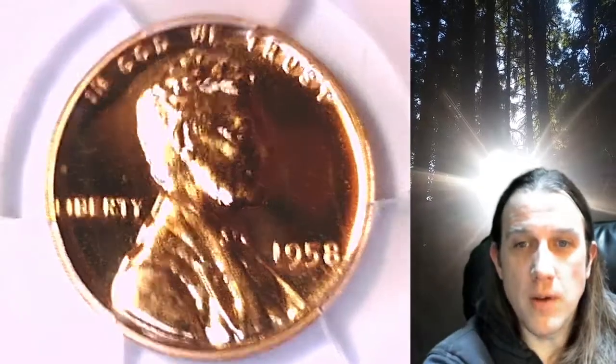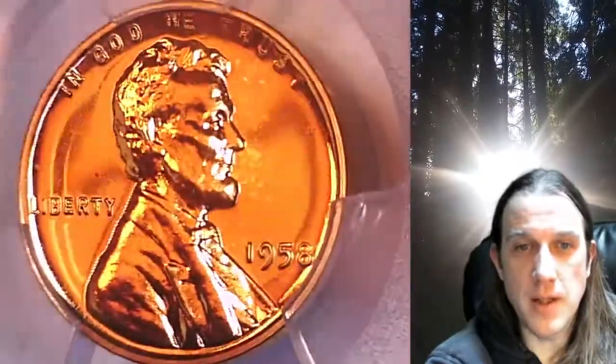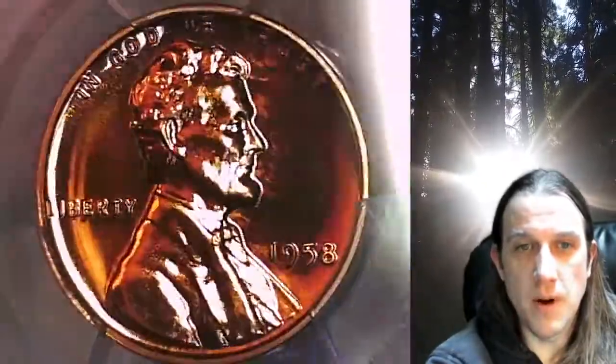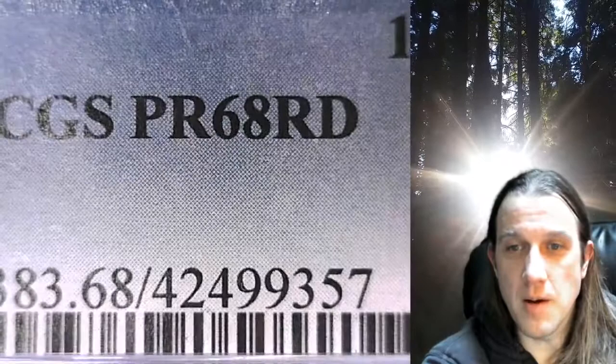Welcome to Time Traveler's Coin Exchange. The next coin we're going to take a look at is a 1958 proof Lincoln Wheat Cent. This is a proof coin from the Philadelphia Mint. It has been graded by PCGS and they graded it proof 68 red.